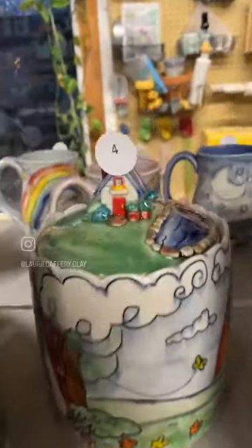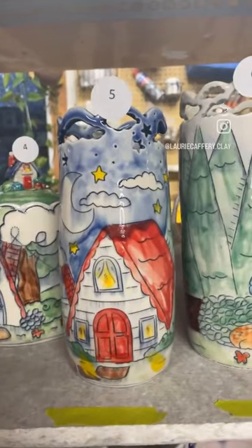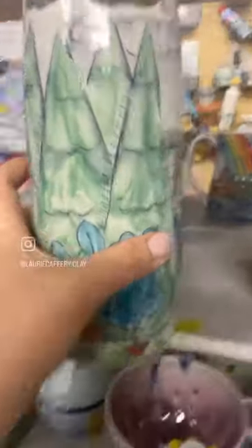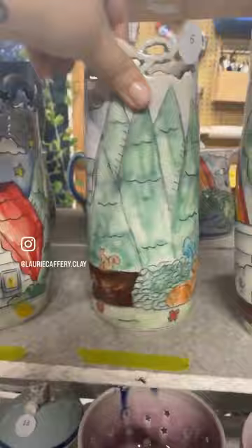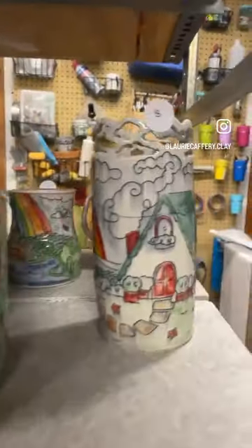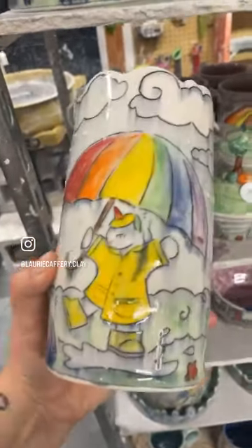Number four: cottage, with a little pond on the lid. Number five: face with cottage cutouts. Number six: deer, bunny, and a little squirrel. Number seven: bear vase. Number eight: cottage vase. And number nine: a unicorn vase.